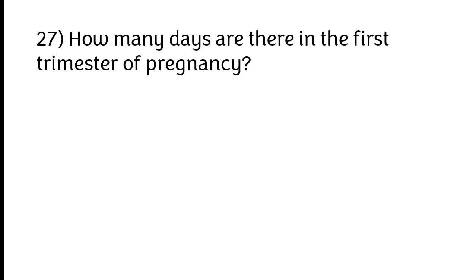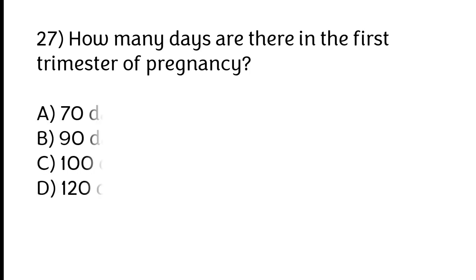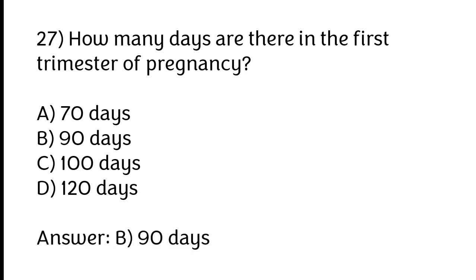How many days are there in the first trimester of pregnancy? A) 70 days, B) 90 days, C) 100 days, D) 120 days. The correct answer is option B: 90 days.